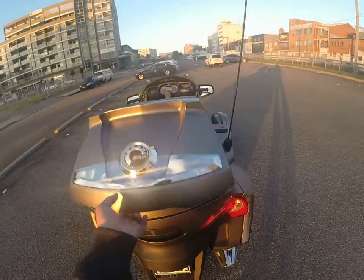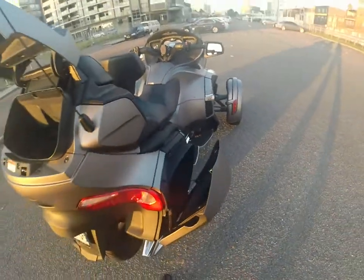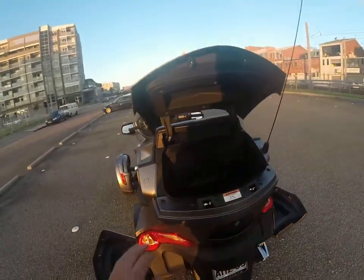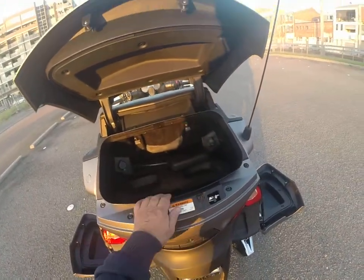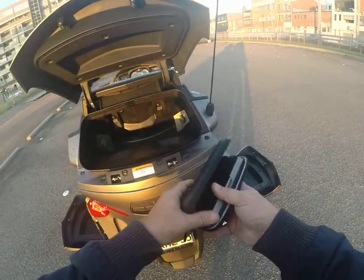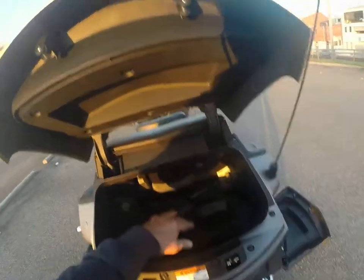Just a quick open up here — I'm sure you guys have seen all this in the last RT models, they really haven't changed much. You can see the cases there, same as the old model. You've got charging points in here where you can charge your iPhone or your computer. This is a Garmin GPS which comes standard with the Limited — it comes as part of the bike.